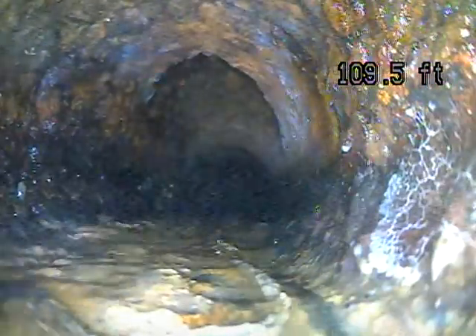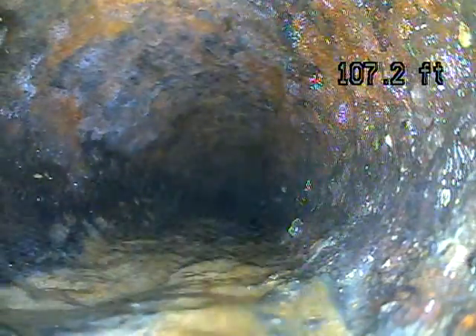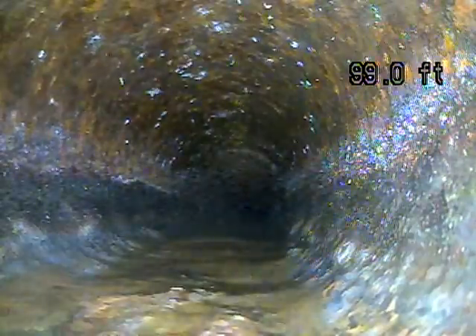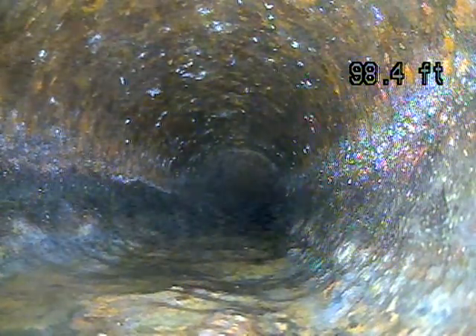So this looks like cast iron — the original line. The issue with cast iron is it gets very rough and rusty. That's what you're seeing on the screen now. As it rusts, it makes it a lot easier for waste to get stuck, which can create blockages and lead to backups.